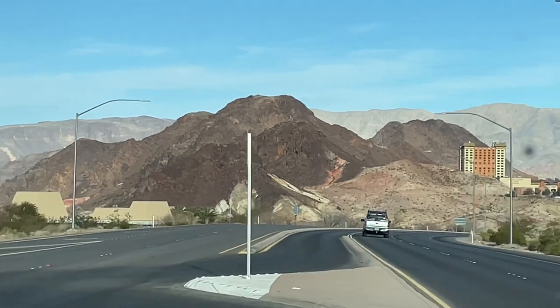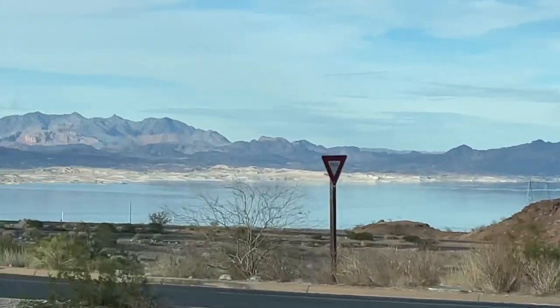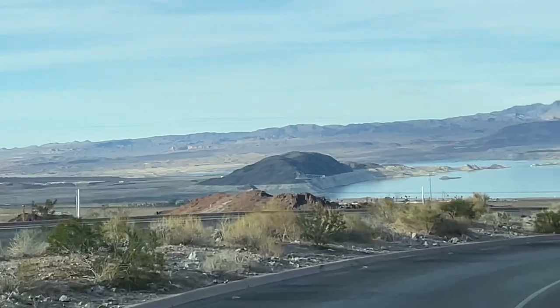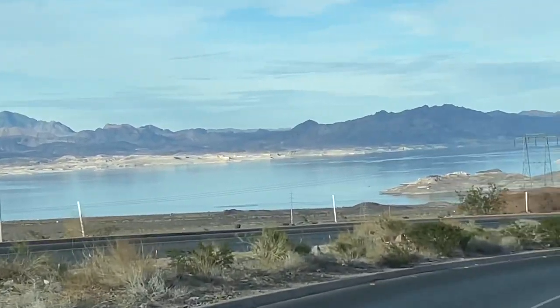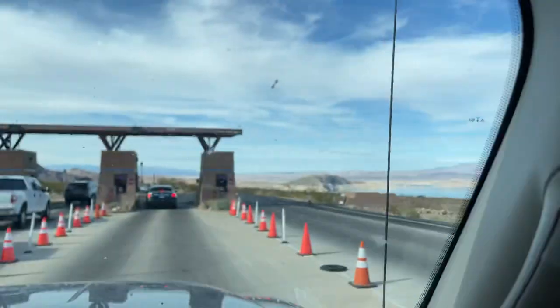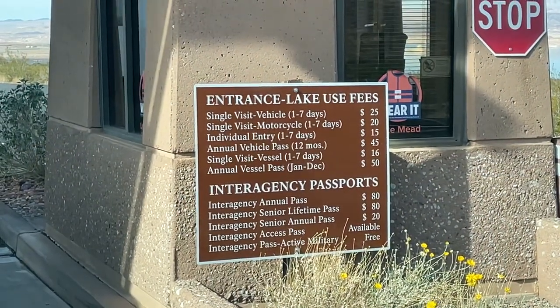We are pulling into the National Recreation Area. If you have the America the Beautiful Pass, you're not going to be greeted with any additional fees. If you don't, it's just like going to any other national park where you will have to pay a fee to get in. They do have a seven-day fee — I believe it's $25. If you visit more than a couple national parks a year, we do recommend getting it: $80 one time for the whole year.